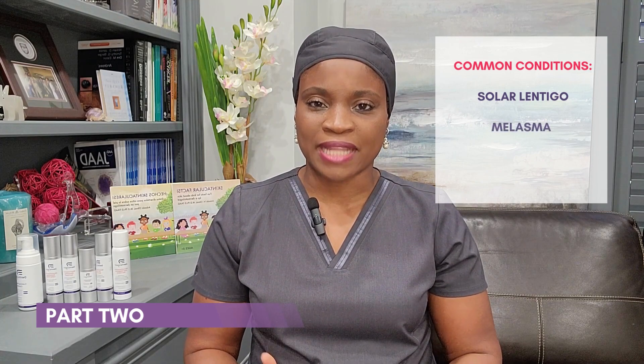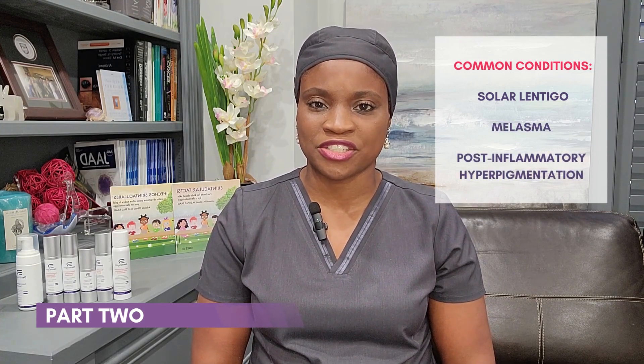So now in this video, I want to go a little bit more into the three conditions I mentioned in the first part of the video: namely solar lentigines, melasma, and post-inflammatory hyperpigmentation.